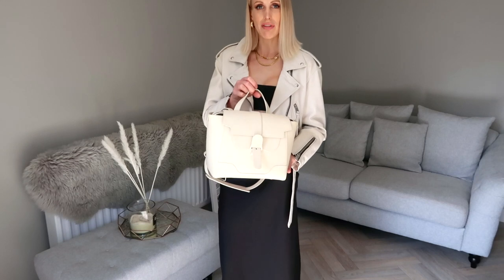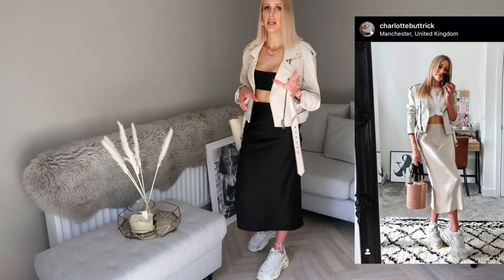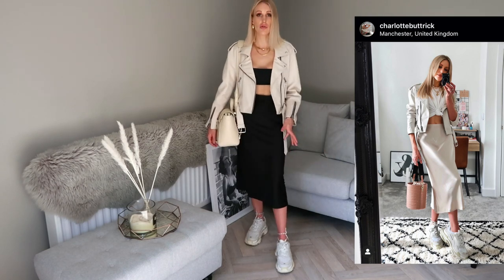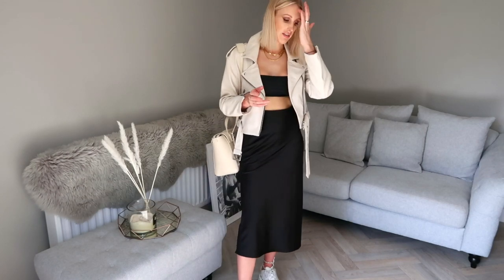You can always switch this around and do white with a black leather or whatever colour floats your boat. For my bag I tied in my Semreve Mini Maestro bag — it's so big it's really handy for shopping. You can wear it as a backpack or over your shoulder. I finished it off with my Balenciaga Triple S. It got a lot of love on Instagram and you could easily dress it up for the evening by swapping trainers for heels and switching the leather jacket for a blazer.